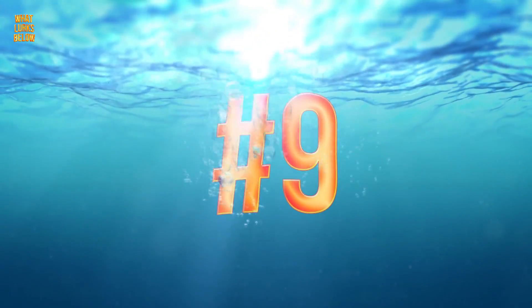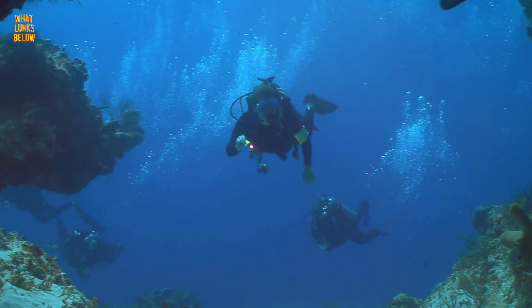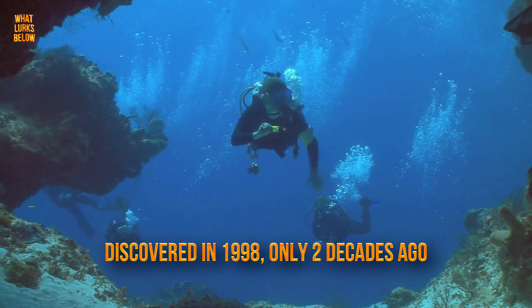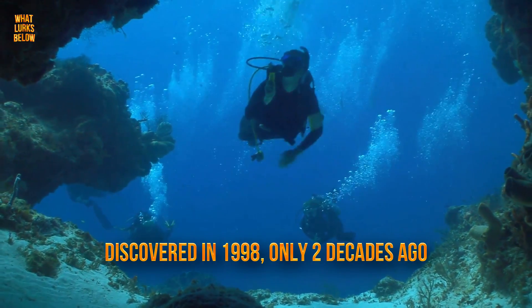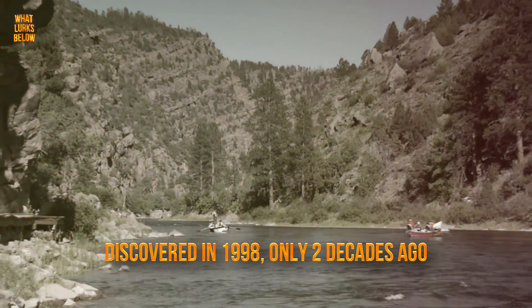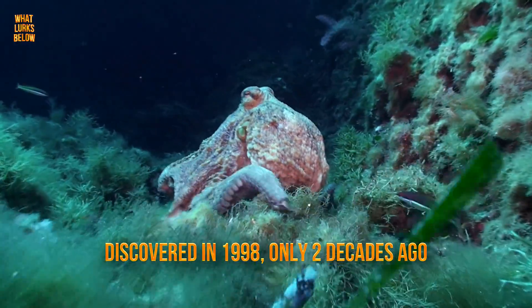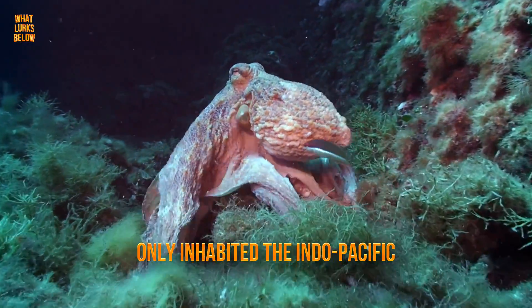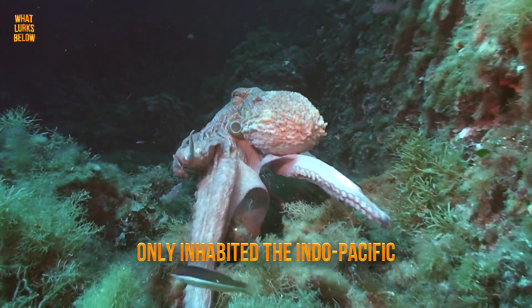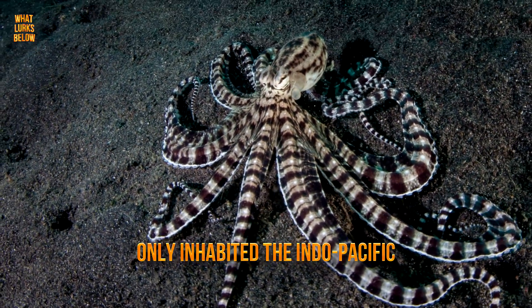Number 9: it was only recently discovered. The first mimic octopus was discovered in 1998, only two decades ago. It was discovered by a group of scientists off the coast of Indonesia at the bottom of a muddy river. At first, scientists believed it only inhabited the Indo-Pacific Ocean, but later one was spotted near the Great Barrier Reef in 2012.